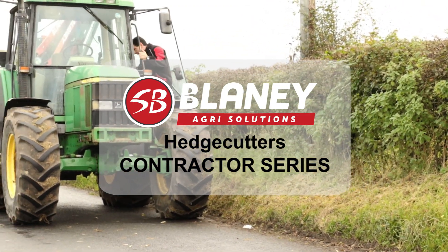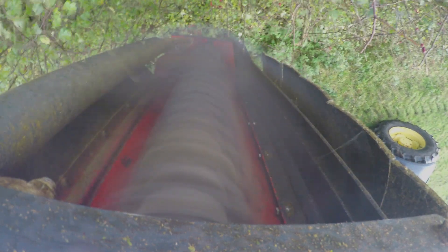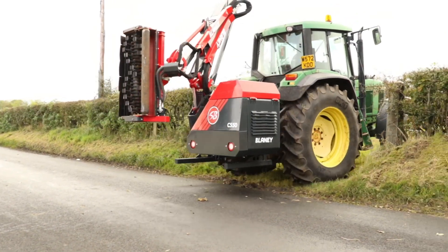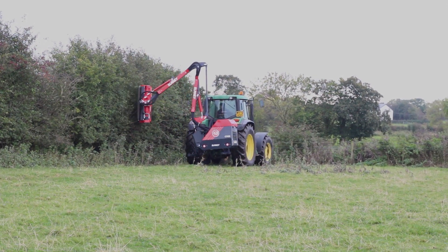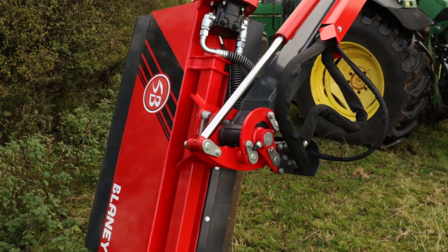Blaney's distinctive power shredding technology ensures there is more power to the cutting head for increased rotor speed and more torque. For a deeper cut and improved finish, the hedge cutters have been developed to save time and fuel, giving you more cut meters at the end of the day.